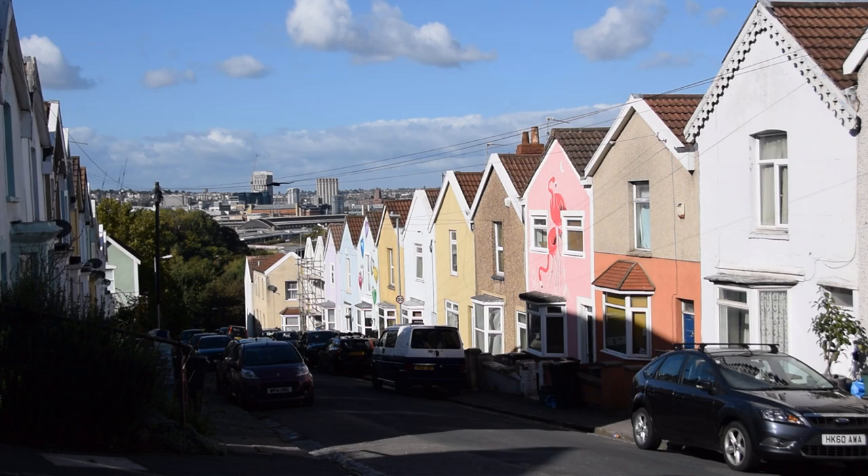Totterdown is a suburb of Bristol perched on steep slopes just south of Temple Mead station. I made a previous video about the rainbow effect of colourfully painted historic terraced houses in Bristol, and while this phenomenon is found throughout the city, Totterdown is an epicentre of the trend.